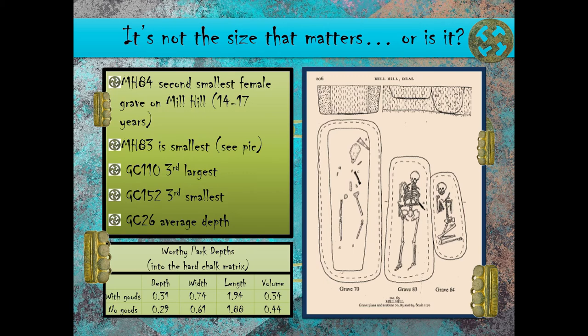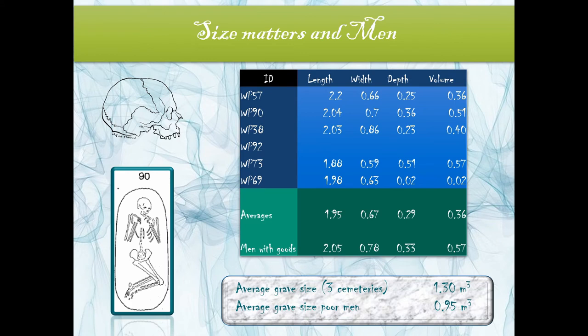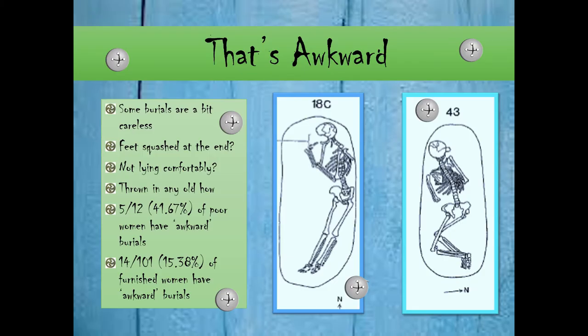That lady was pretty well squashed in. For the men, the grave size in all dimensions — depth, width, height, and volume — shows that the poor men have smaller graves than the men with goods. Another thing I looked at was what I call awkward burials — burials that are a bit careless, where the feet might be squashed in at the end, not lying comfortably, perhaps thrown in any old way. Five out of the twelve poor women in the three cemeteries have awkward burials — that's 41%, whereas only 15% of women buried with goods had awkward burials.